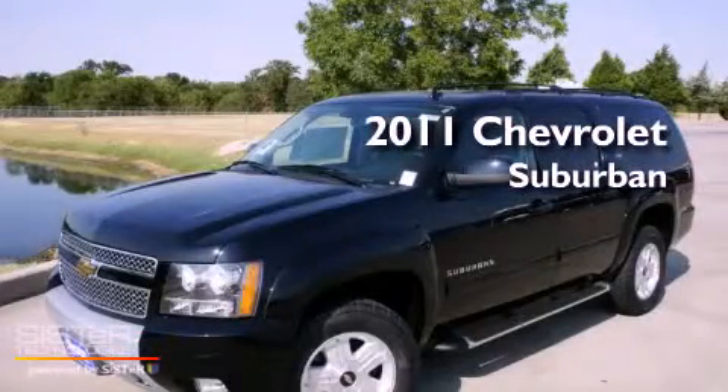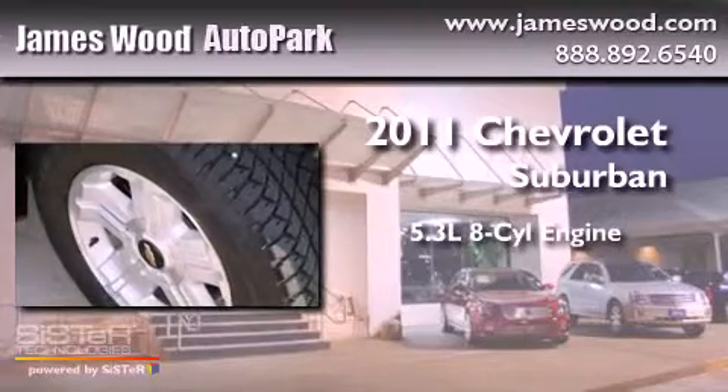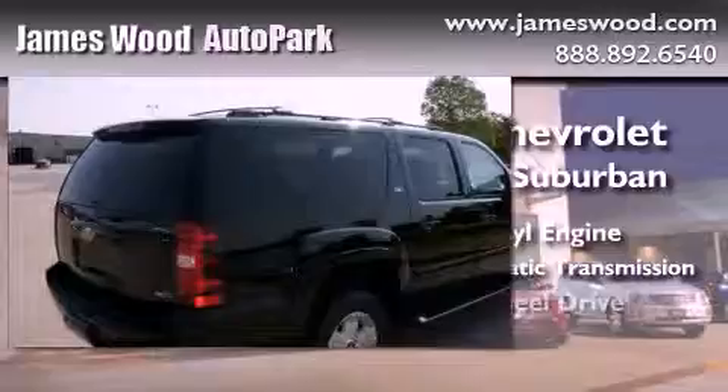This is a brand new 2011 Chevrolet Suburban. It features a 5.3 liter 8-cylinder engine, a 6-speed automatic transmission, and 4-wheel drive.